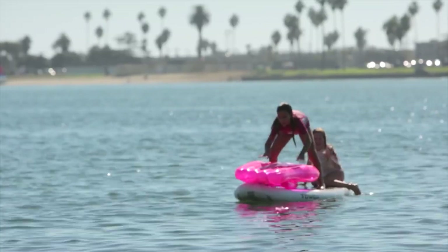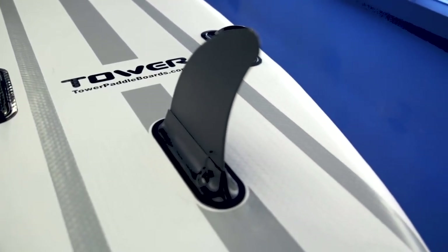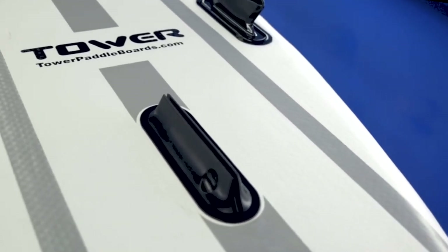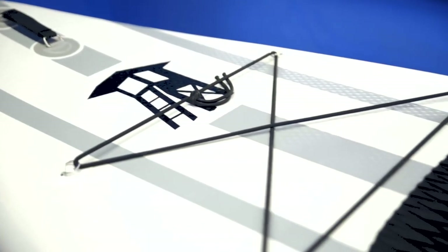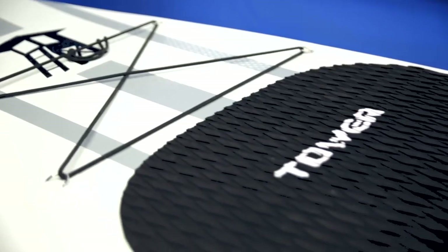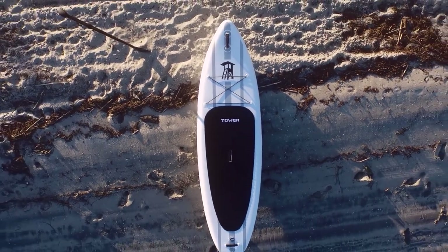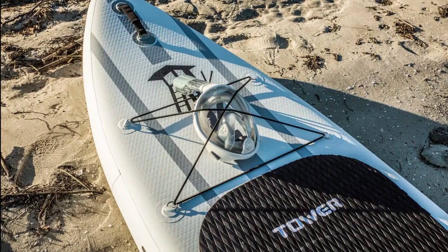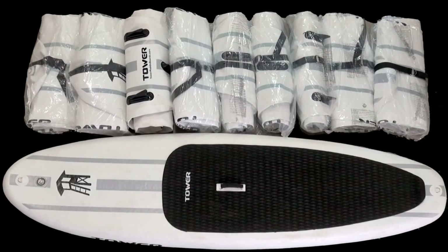Overall speed and maneuverability is considered superior because of the large single fin at the bottom of the board. As to materials, the board is made of military-grade PVC material and constructed using a modern fiber technology called drop stitch. All in all, this SUP is well-designed, at par with high-end models, but will not hurt your wallet.